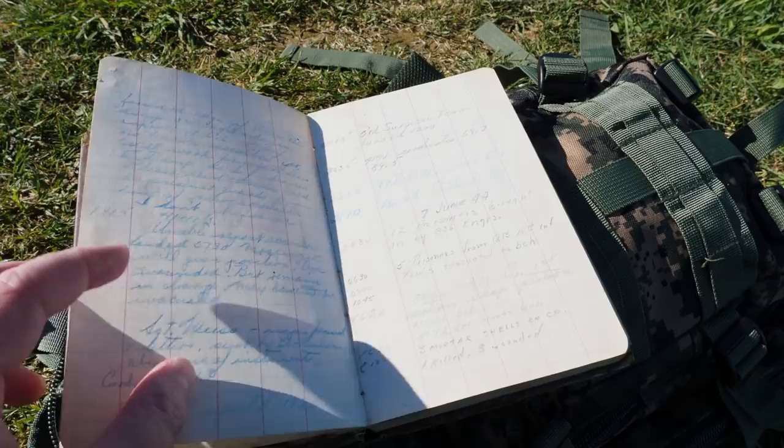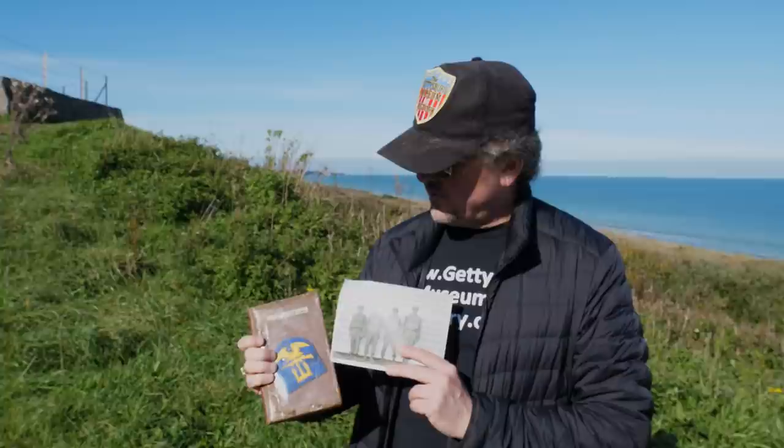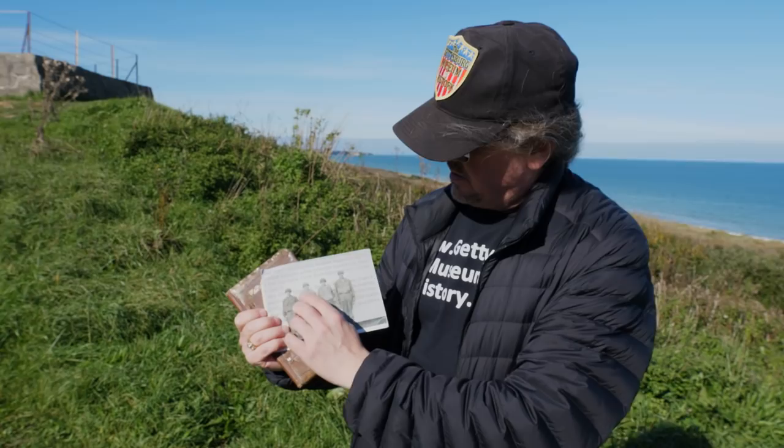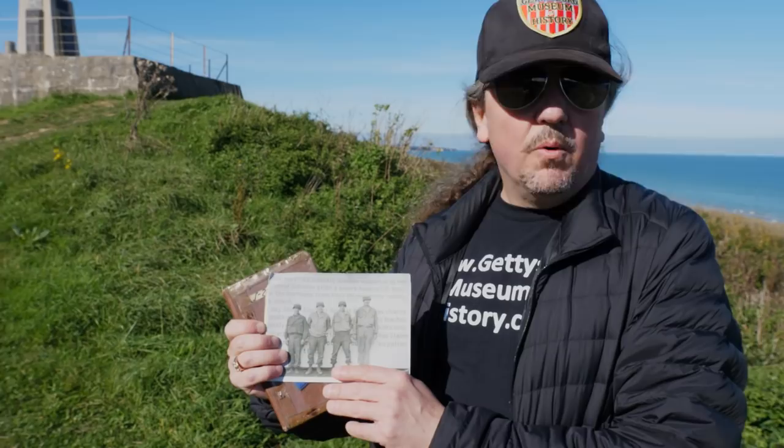This whole thing is just an absolute goldmine of information about what happened on D-Day and in the days after. This S-2 journal is covered with plastic, and I assume Sergeant Montague did that to protect it because he knew he would be doing a beach landing. This third guy from the left is Sergeant Montague in this photograph. Some of you might not know what S-2 means as a military term — basically it's intelligence gathering. They would record movements, what's happening blow-by-blow, reports of mines, and booby traps, because that would be the job of the Combat Engineers.